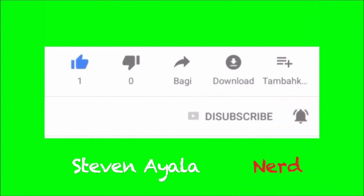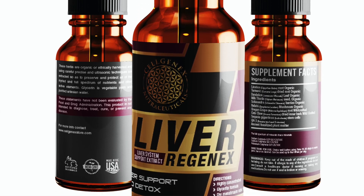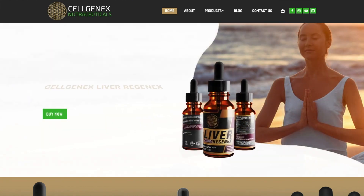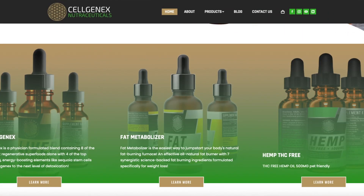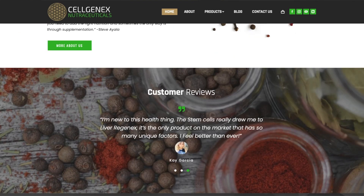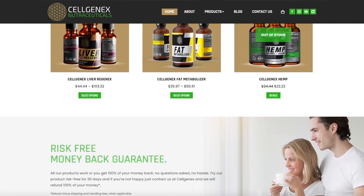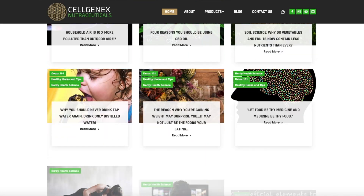Today's video is sponsored by Cellgenics Liver Regenics, hosting 8 of the world's most regenerative superfoods like cat's claw bark and enhanced with stem cells, making Liver Regenics one of the world's most powerful and unique liver support and detox supplements. Check out our new website and prices — for a limited time when you buy three bottles of Liver Regenics, you'll get one bottle of fat metabolizer for free. If you would like more information about this product, it will be linked in the description box below.